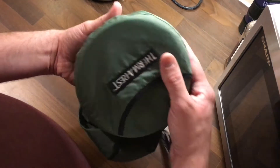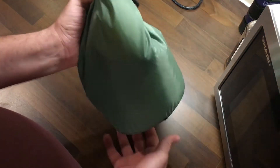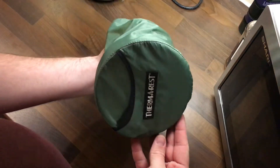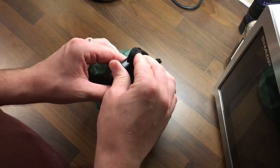Here we go. We have a Thermo Rest stuff sack — for a Thermo Rest I don't use anymore. I find it holds my kettle just right; the circumference is just right. So it's not a waterproof dry sack, but it works.